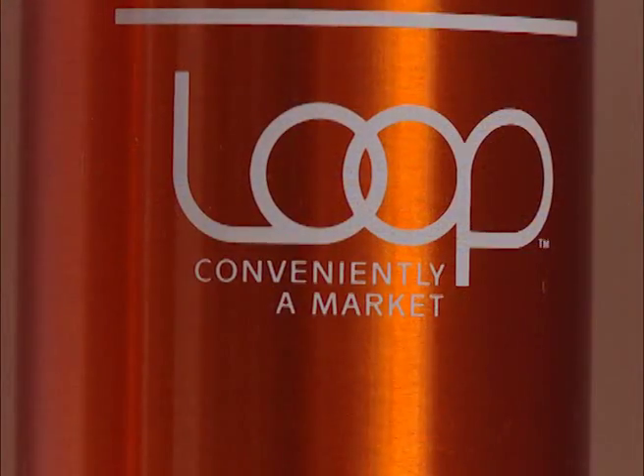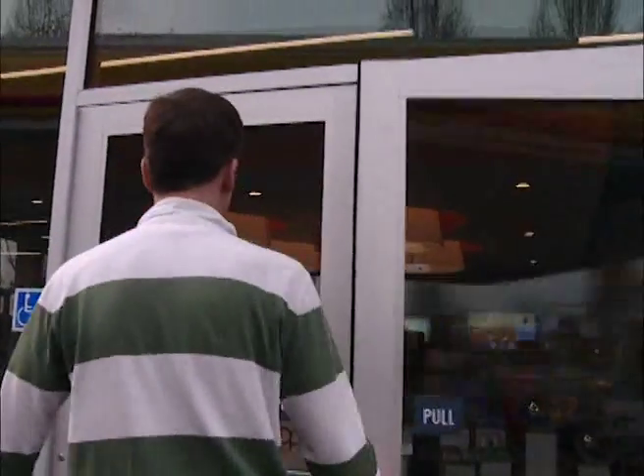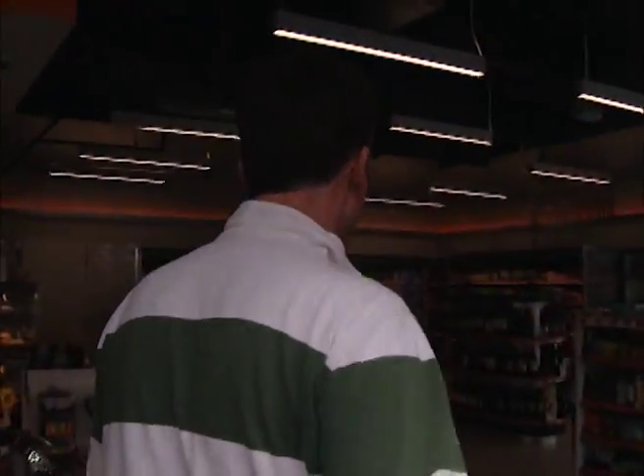The result is Loop — conveniently a market. A neighborhood store concept in and around Silicon Valley that aims squarely for millennial and female consumers.